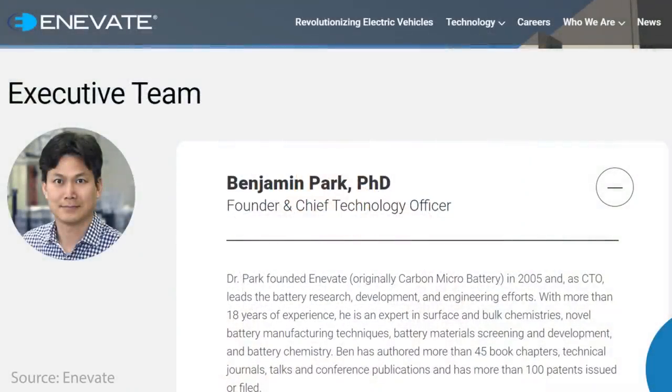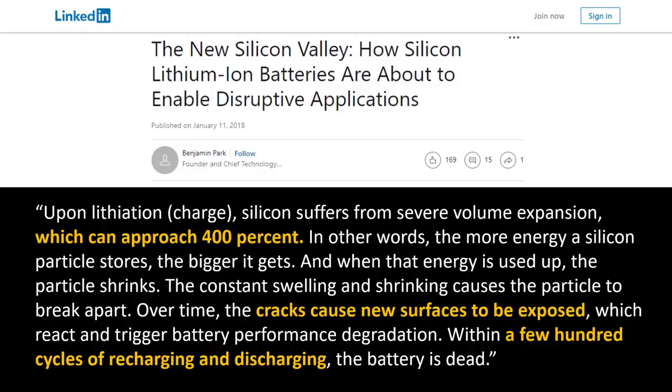Here's how the founder and CTO of Innovate described the silicon problem in a LinkedIn article. Quote: "Upon lithiation or charge, silicon suffers from severe volume expansion which can approach 400%. The more energy a silicon particle stores, the bigger it gets. And when that energy is used up, the particle shrinks. The constant swelling and shrinking causes the particle to break apart. Over time, the cracks cause new surfaces to be exposed, which react and trigger battery performance degradation. Within a few hundred cycles of recharging and discharging, the battery is dead."